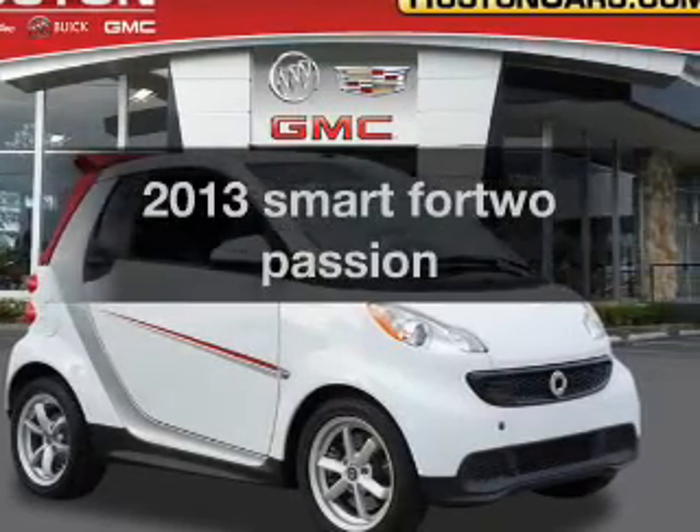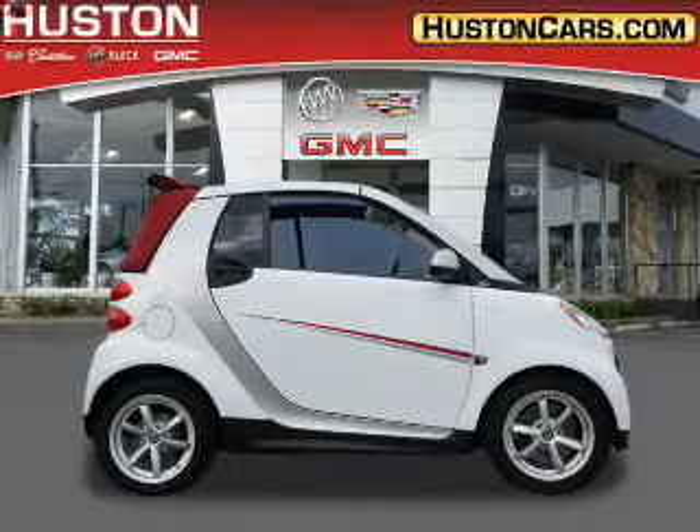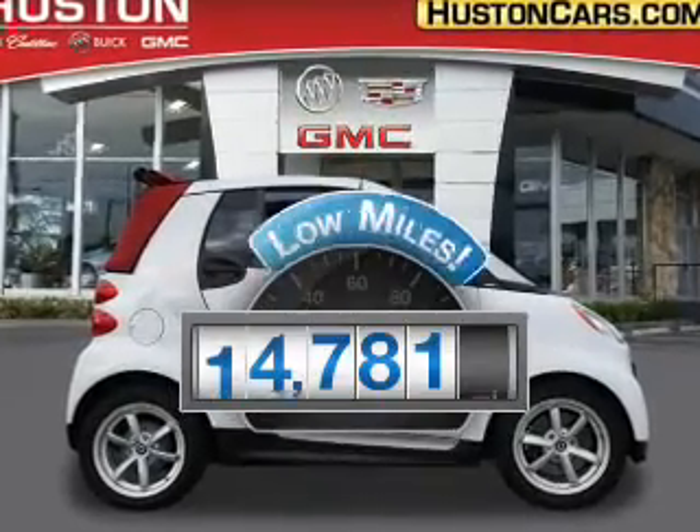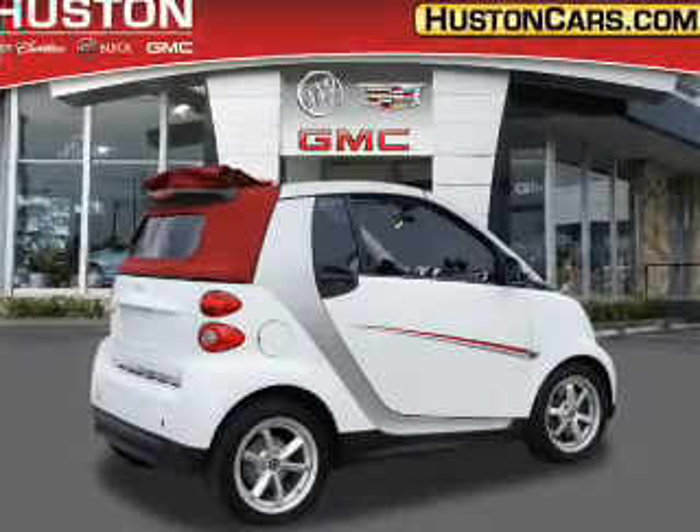Introducing the 2013 Smart 4-2. Travel the roads in style and comfort in this great vehicle. Low mileage is an important factor in your purchase, and this vehicle delivers a low odometer reading. With a reliable engine,